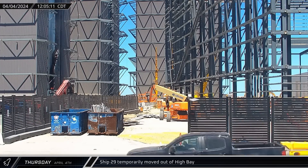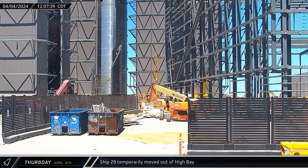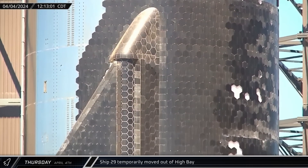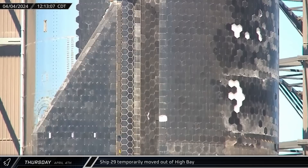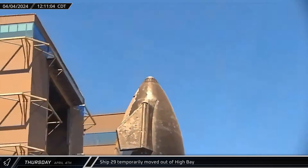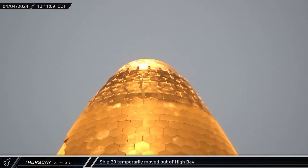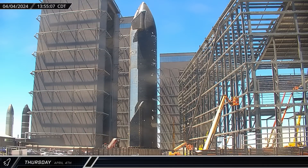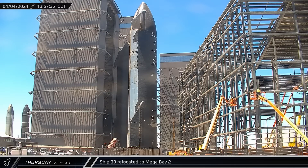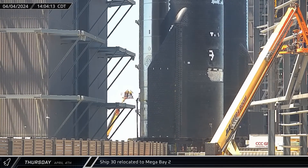To make room for moving Ship 30 into Mega Bay 2, Ship 29 was brought out of the High Bay, revealing a surprising amount of missing tiles on the ship. The tiles were not lost during the static fire tests, but it seems SpaceX has opted to remove and replace several dozen across the vehicle. The ship's nose cone, which contains the propellant header tanks, is being completely retiled, with the new tiles held in place with adhesives and ceramic wool packed into every tile gap. Once Ship 29 was out of the way, Ship 30 was brought over to Mega Bay 2. The nearly complete heat shield on Ship 30 stands in sharp contrast with the patchwork of missing tiles on Ship 29.